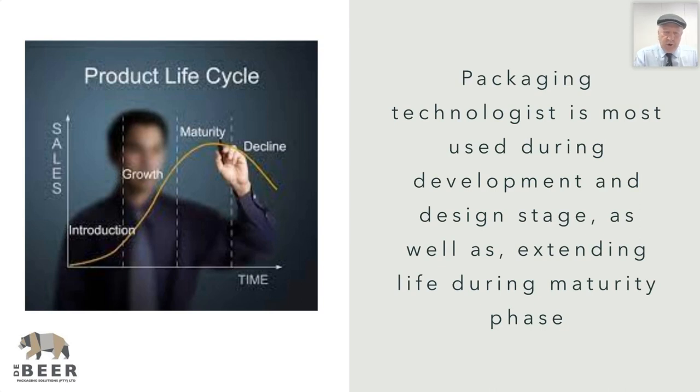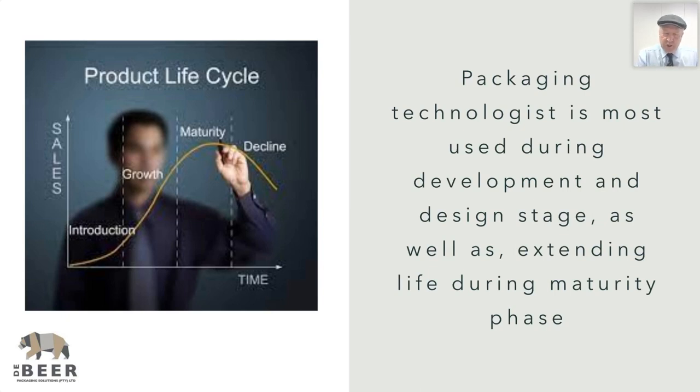There's your product life cycle graph, showing exactly what I've tried to explain — the four different stages that products go through.